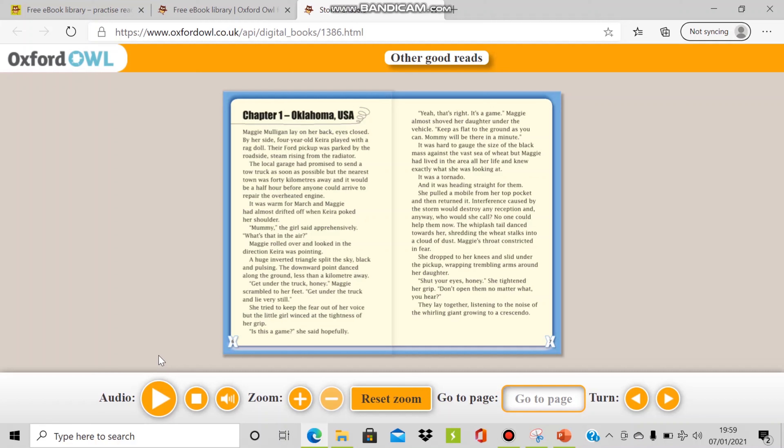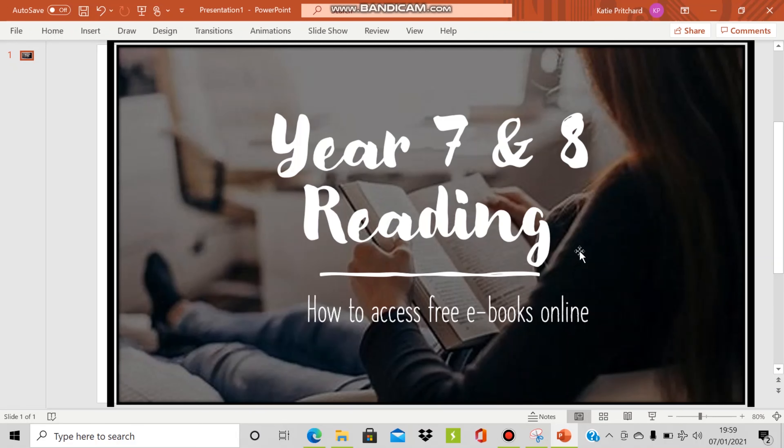Once you have read the book, you can log in to your Accelerated Reading account and take the quiz for this book. If you pass the quiz at 80% or higher, your reading age will increase on our Accelerated Reading programme. If you do not know your Accelerated Reading details or if you are unsure of your reading age, then please get in contact with myself via email. My email address is pritchardk at pontyhigh.co.uk